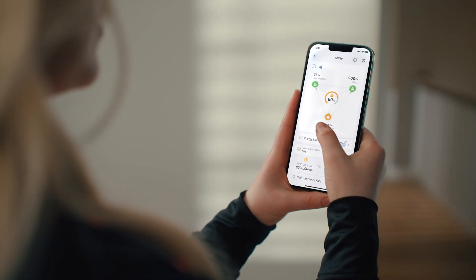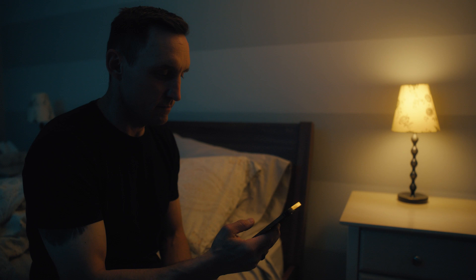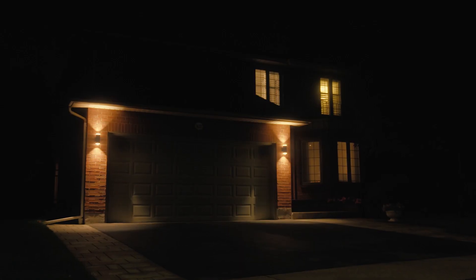Take control of your power usage with the intelligent Blue Eddy app, which allows you to control and monitor the power consumption of the EP760 during different periods. And in case of a power outage, the EP760 is always on call as a backup power source, giving you peace of mind knowing you'll never be without power.